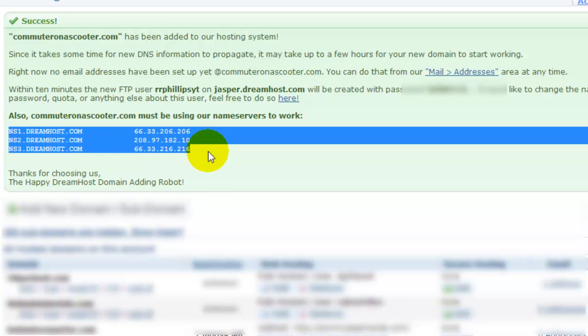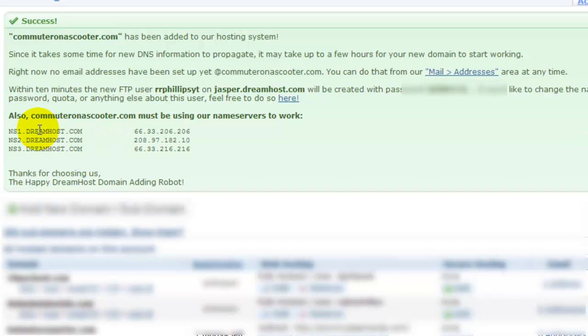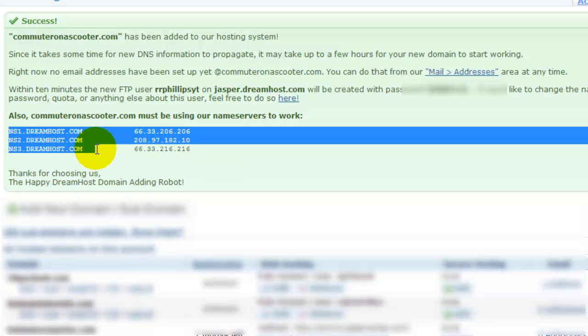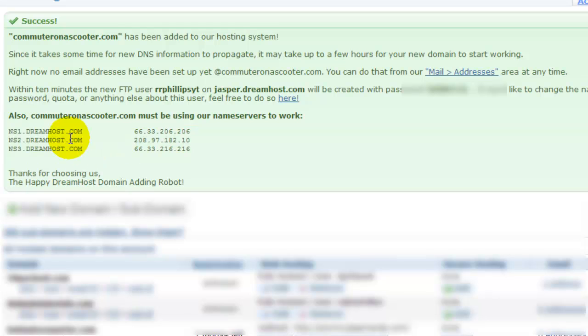It's also given me my DNS information, and this is what you would get from your web host. So if I was using DirectNIC or GoDaddy as my domain registrar, I would take this information and provide it to them — wherever my domain name system was. This is why it's very easy to have a domain registrar at one company and web hosting at a completely different company. Very easy to work with that kind of setup.